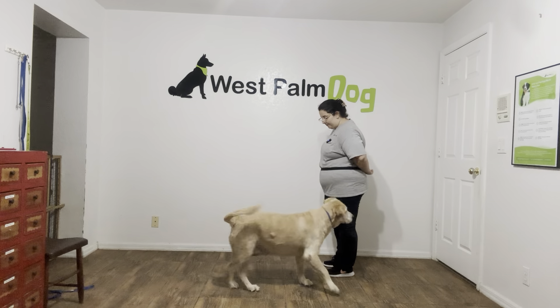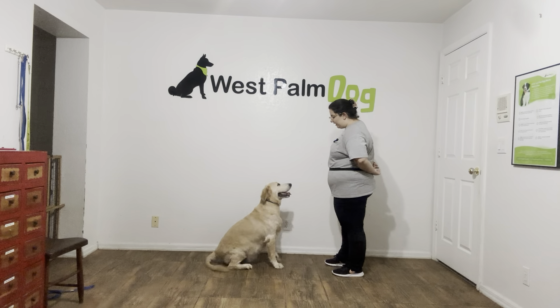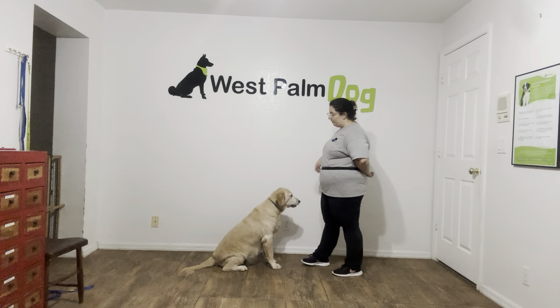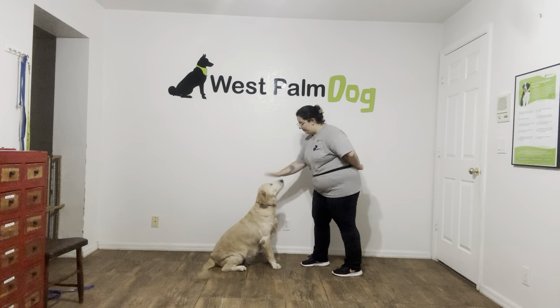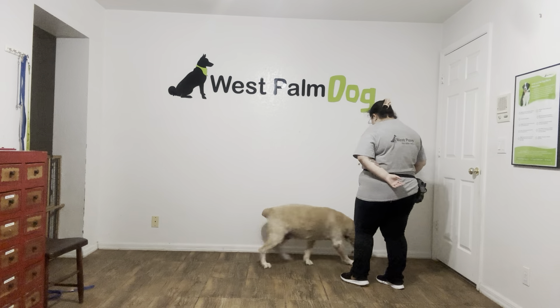Buttercup! Sit! Yes! You can see we've been practicing this for a couple minutes, so she's starting to assume what I'm looking for, but I'm still going to mark it. Very nice. We're going to do that one more time, but she's doing amazing.